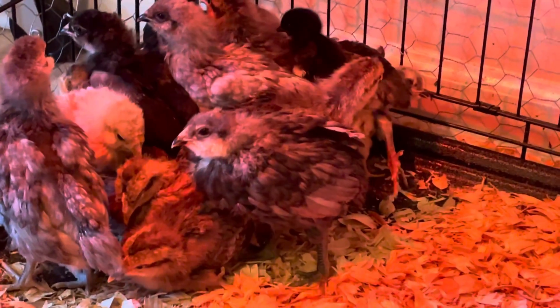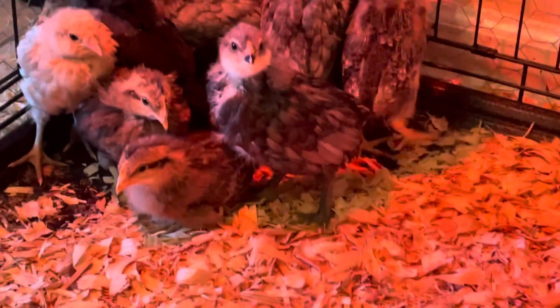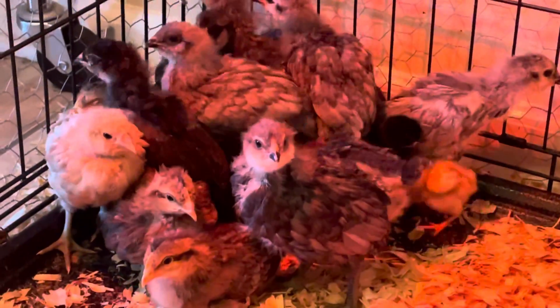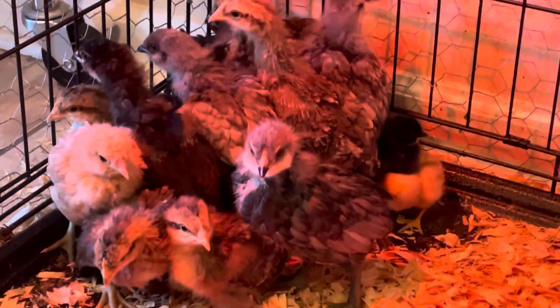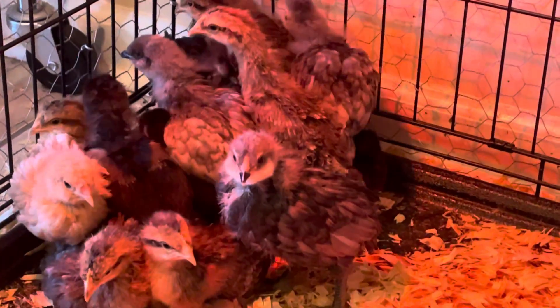I just cleaned out the cage and got them all cleaned up, so that's why they're all in a bundle over there and all nervous. I think you guys can already see what happened today.